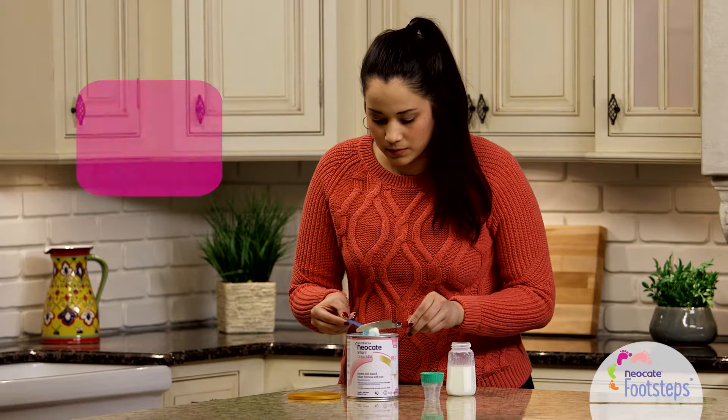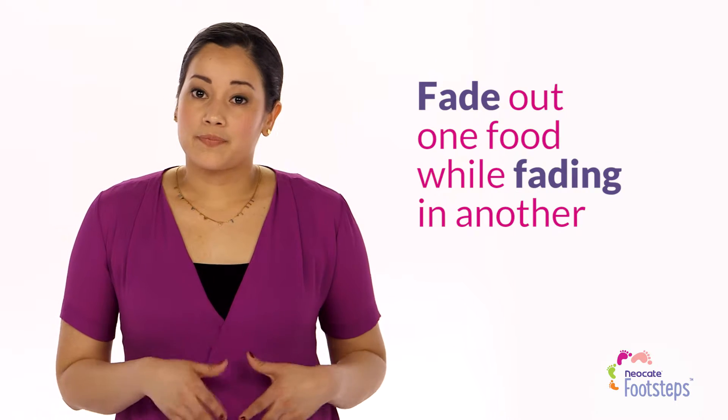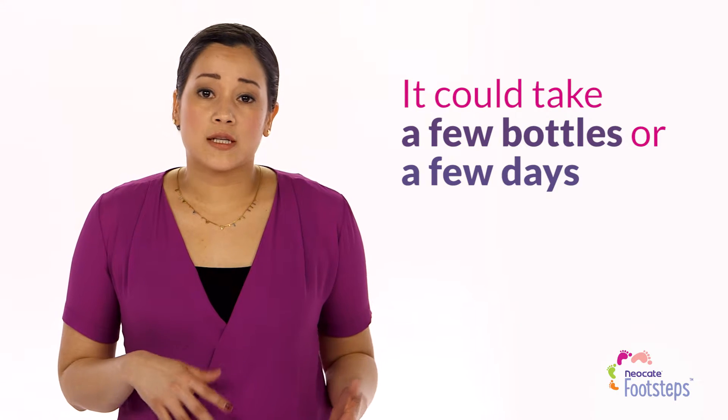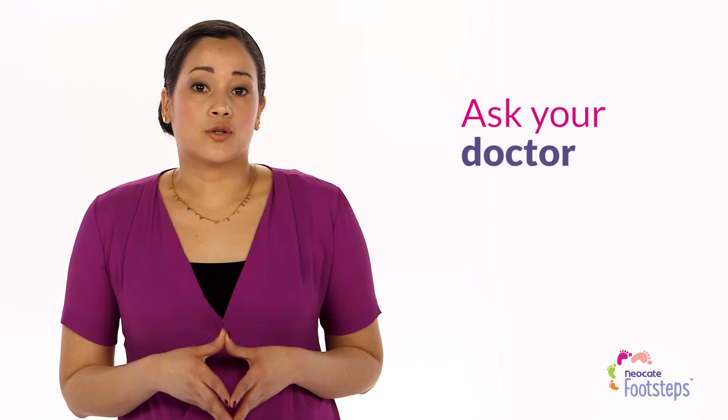One is the strategy called fading. It's pretty much what it sounds like — you're fading out one food while fading in another. It can take a few bottles or a few days, so ask your doctor first. They'll consider the length of time and your little one's symptoms.